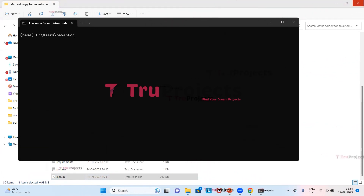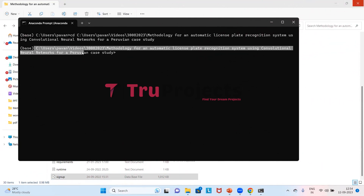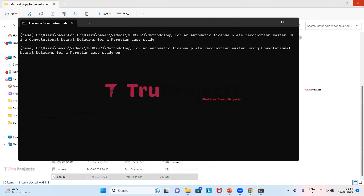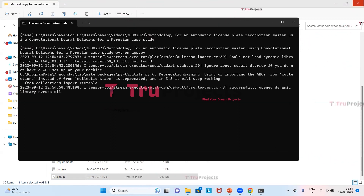In Anaconda Prompt, we use the cd command followed by a space and paste the copied path to change the current directory to the code folder's path. After pressing Enter, we type 'python app.py' — this compiles the app.py file, executes the Python script, and performs a runtime check for any syntax errors or logical issues. After running app.py, the Flask framework will host the application locally at the default address 127.0.0.1 (localhost) on port 5000.